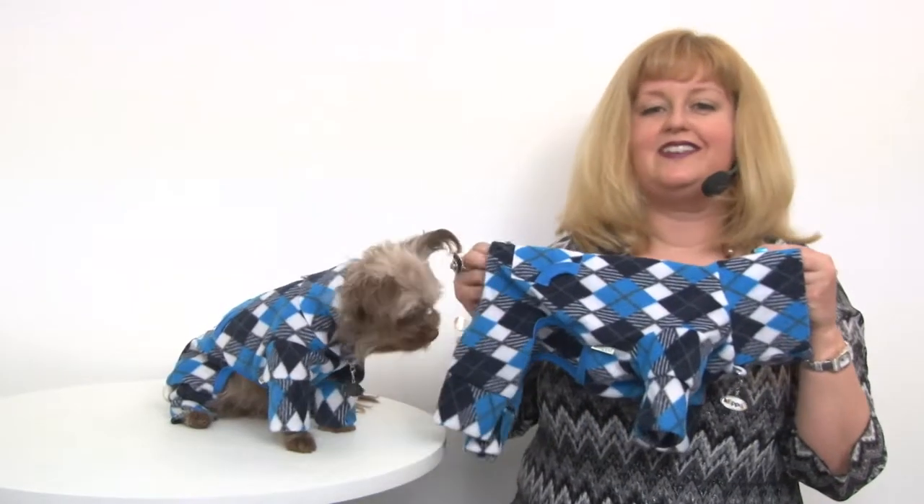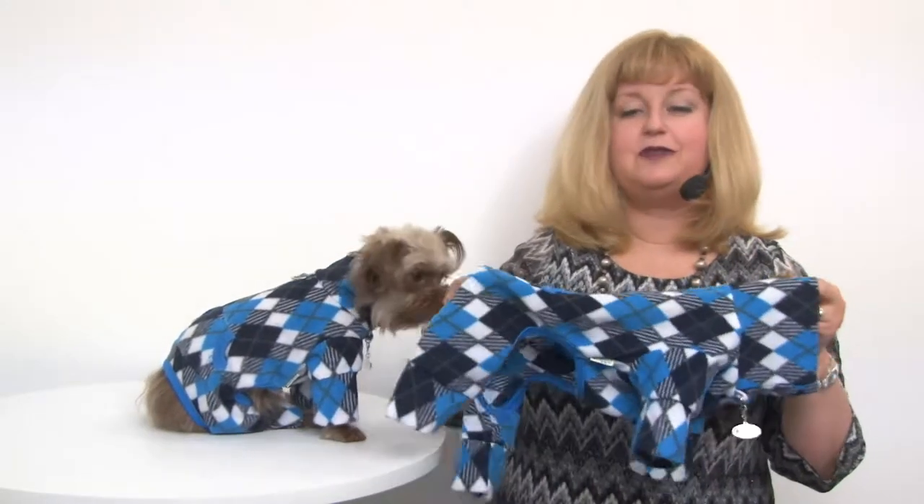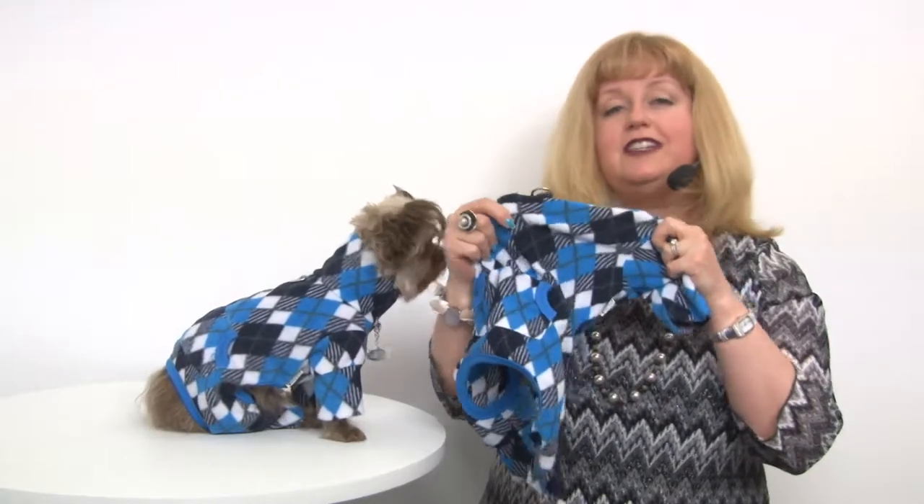Hello friends, it's Mary in Savannah and today we're here to share with you about our Argyle Fleece Turtleneck Dog Pajamas by Clipo in black and blue. As you can see these are really attractive pajamas that Savannah's modeling and they're also really comfortable because they feature a nice stretch fleece material.